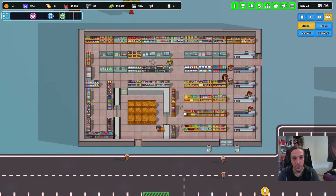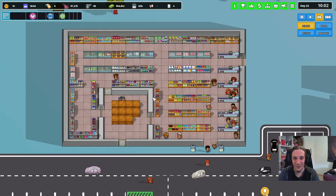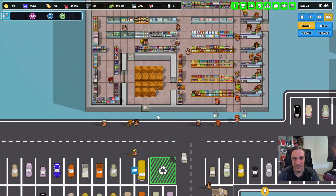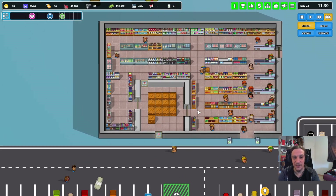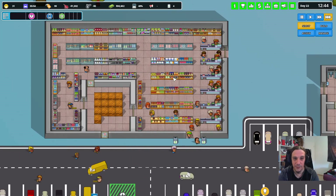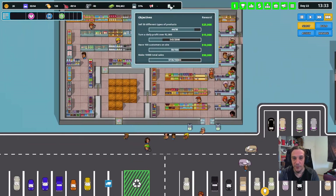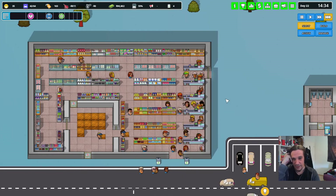Seems like my stock clerks are working out quite nicely here. The logistics upgrade only influences the amount of crates deposited in your storage — who would have thought? Certainly not me. I thought it would be something about the stuff my stock clerks would be carrying per day. Too bad.